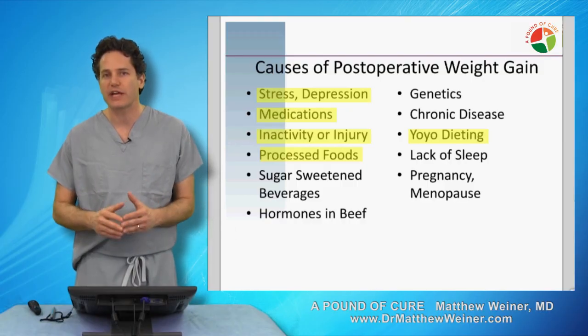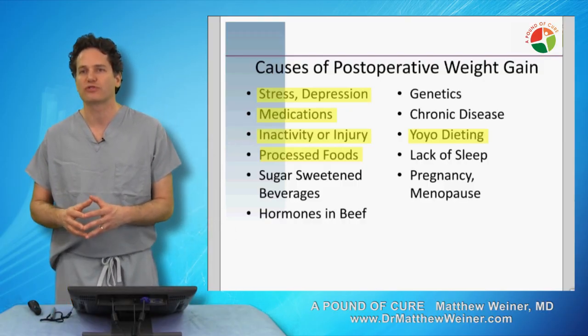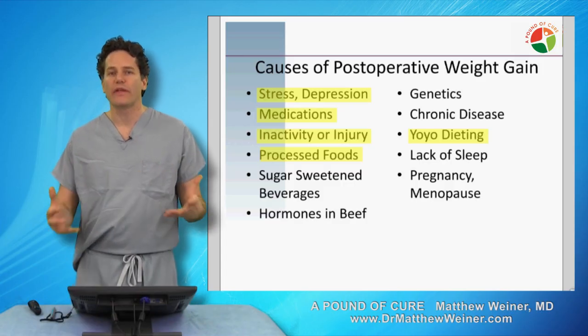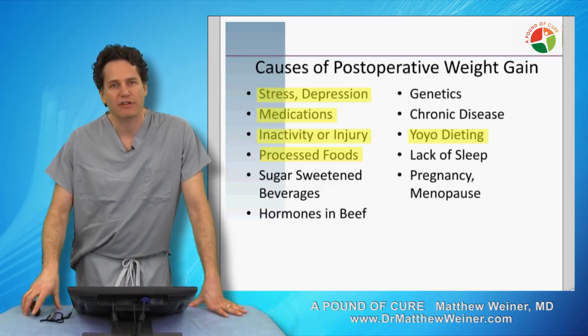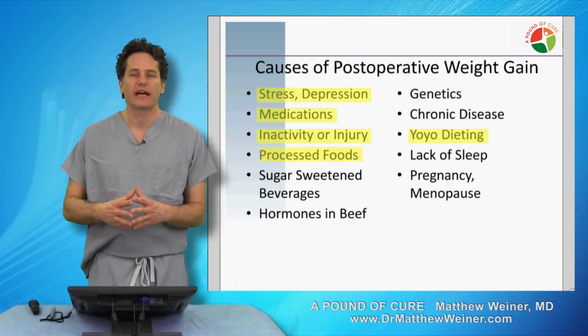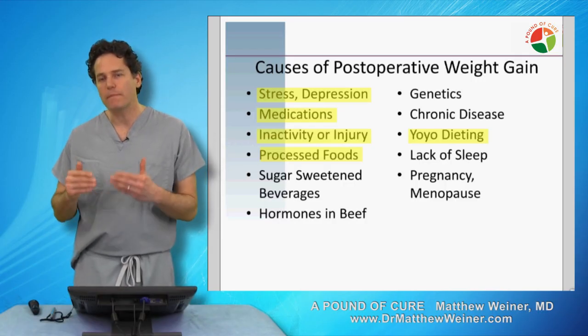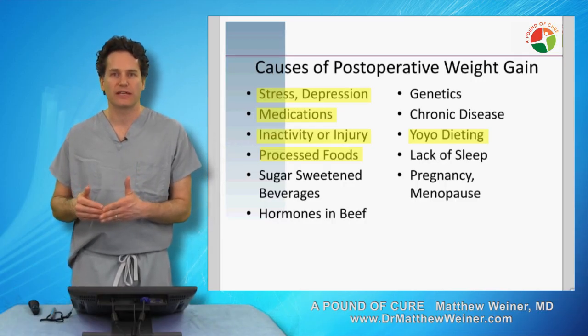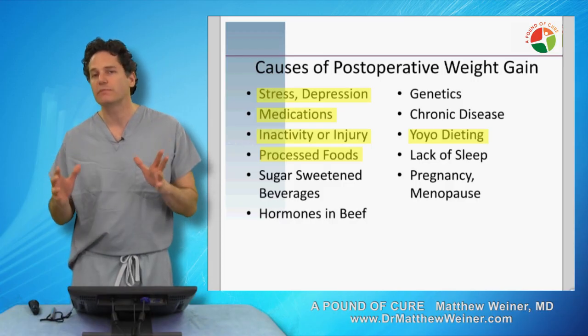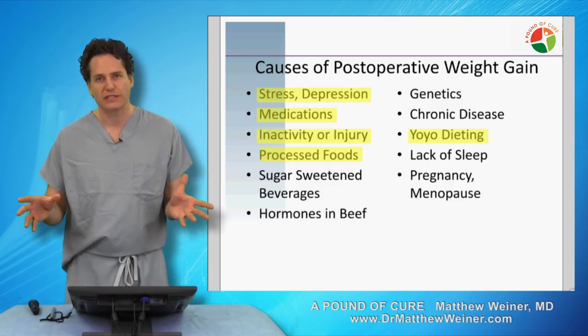Stress and depression is a very common cause of weight regain after surgery. This is a complicated topic and one that really does not have a lot of great options. However, I have found that exercise and yoga — which is really a form of exercise — are perhaps the most effective ways to manage stress in the long run. This is something I really encourage in my patients who report that they're emotional eaters or stress eaters.